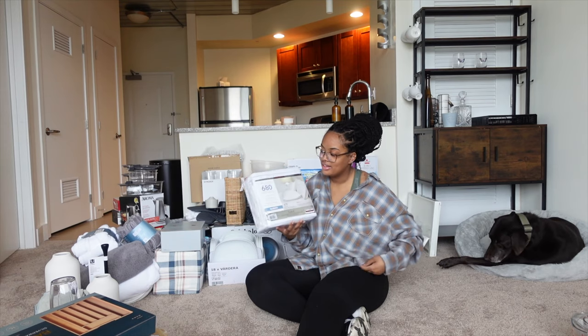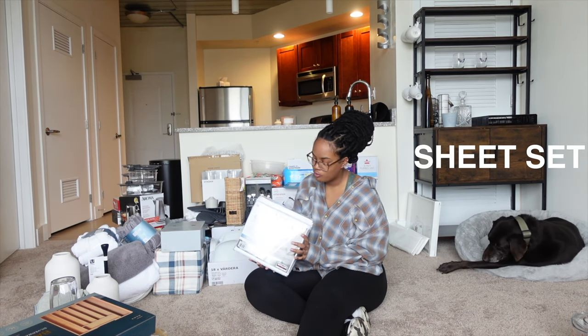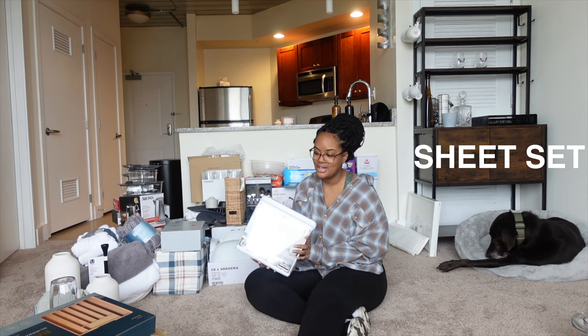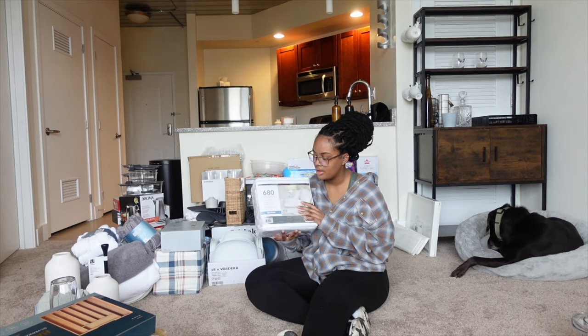These are from Costco — this is a 680 thread count sheet set. I have no idea what that means but all I know is this is a pretty decent quality set. It has four pillowcases and I recently bought a queen size bed. I got a mattress and mattress topper from Costco too, so while we were there my mom and I decided to get these sheets as well.